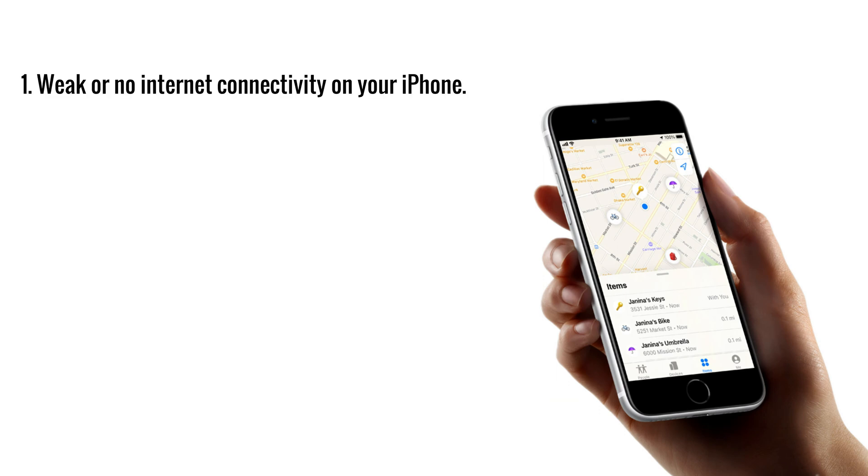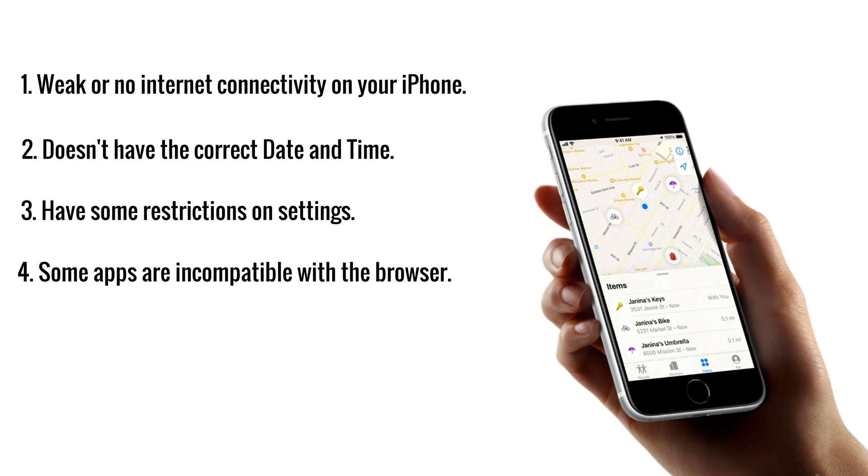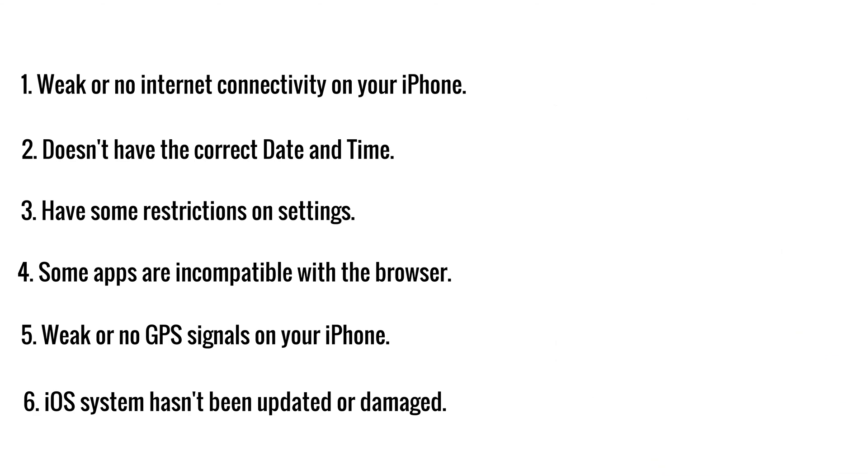There are many reasons that cause Find My not to work on your iPhone. It could be a weak or poor internet connection. Sometimes, incorrect time and date would affect the use of the Find My app. If you have made some restrictions on settings or don't update your iPhone to the latest version of iOS, the Find My app would fail to work. Or there may be weak or no GPS signals on your iPhone, resulting in the crashing of the Find My app.